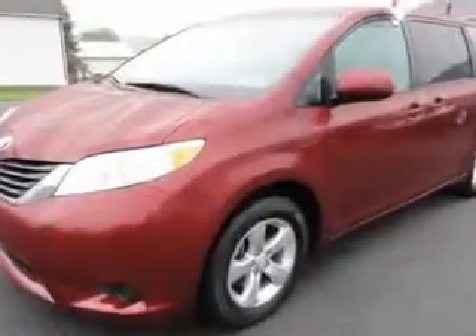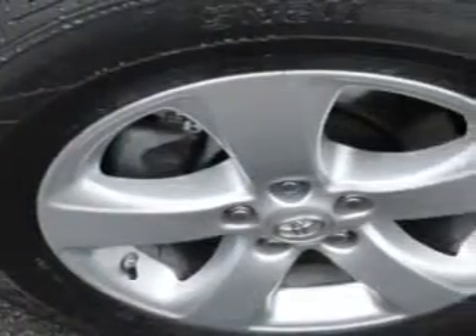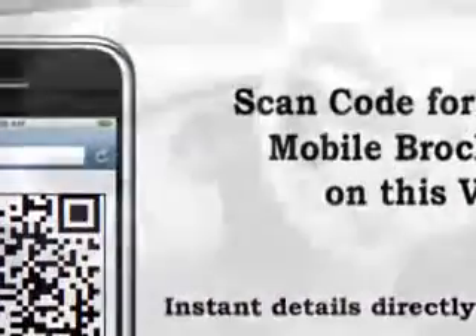Enjoy this utility van with features like alloy wheels, dual sliding side doors, 8-passenger seating, keyless entry system, privacy glass, rear air conditioning, front wheel drive, tire pressure monitor, 3rd row draw seats, and much more.